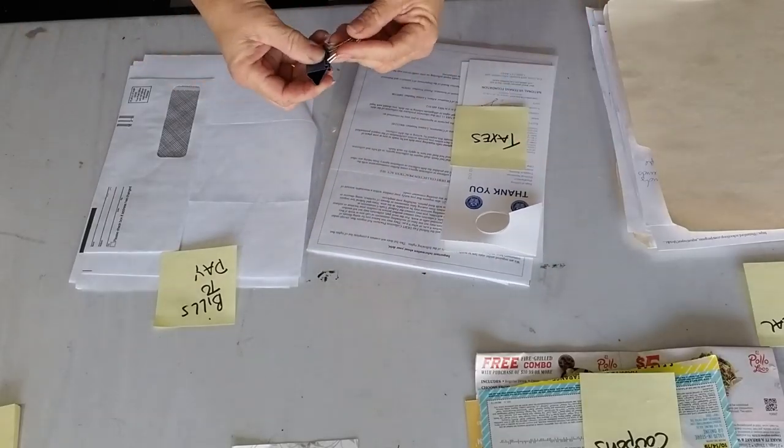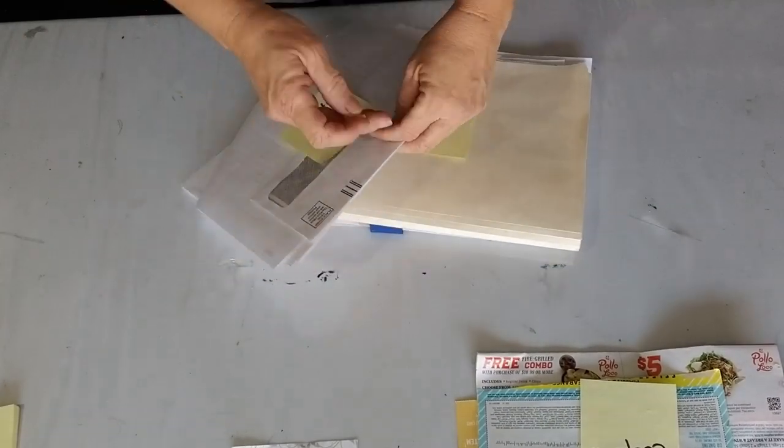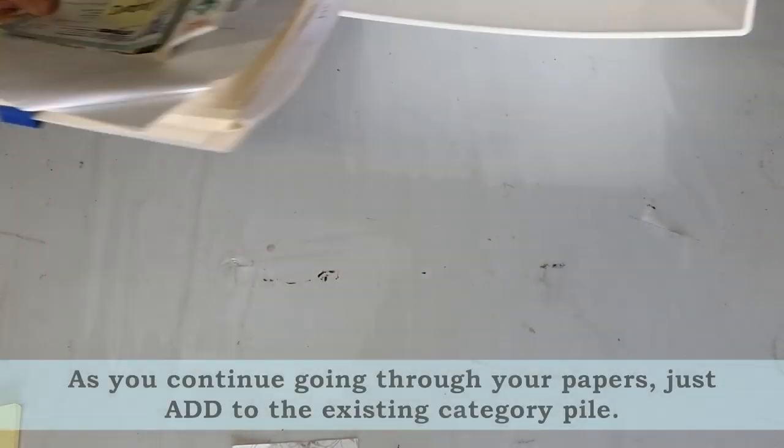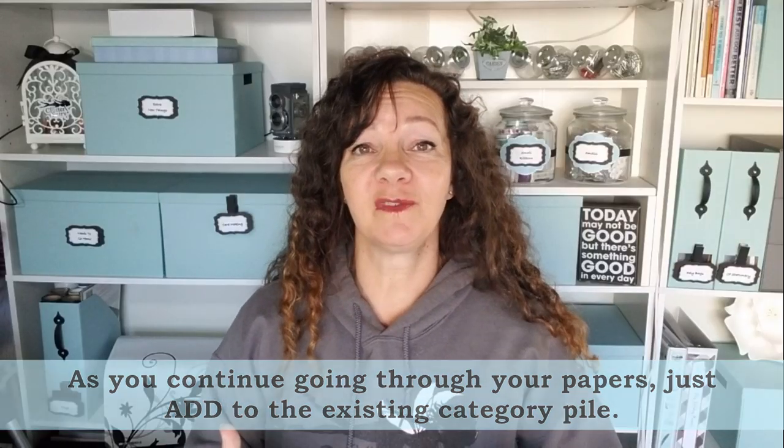At the end of your 15 minutes, if you're able to leave the piles where they are, that's fantastic. But if you need the surface, use a rubber band, a paper clip, or a binder clip to keep your sorted stacks together and separate from the unsorted things. That way, the next day all you have to do is lay out your pre-sorted categories and grab the next section of papers to go through. Paperwork isn't such a bad thing — just keep setting that timer and breaking it down day by day.